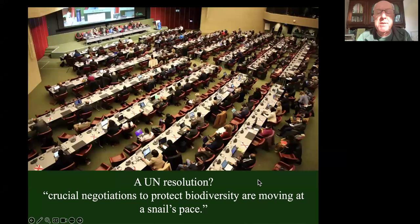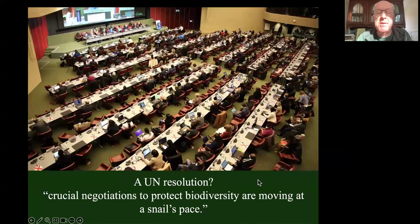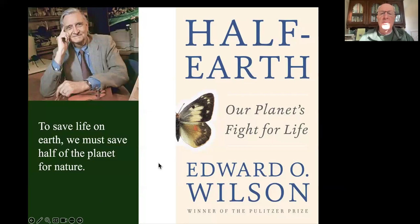There's good news - this is now a recognized problem worldwide. The U.N. took it up as an issue at big meetings in Montreal on the biodiversity crisis. But this was the headline that came out of that meeting: 'Crucial negotiations to protect biodiversity are moving at a snail's pace.' We're negotiating whether or not we're going to protect the stuff that keeps us alive on this planet. At the end of the negotiations, the U.N. makes resolutions, which we ignore. So I'm not counting on the U.N.'s resolutions to change much.